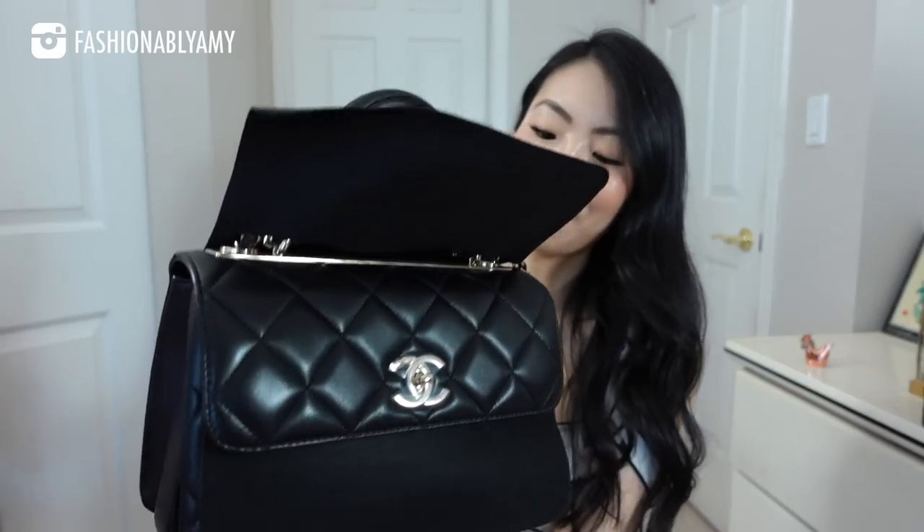I've already filmed the whole unboxing except my camera was not on, so I'm just going to do a reveal at this point. It came in this box and this beautiful dust bag — very standard. To reveal... oh, it's the Trendy CC. Let's unravel her because she is such a beautiful bag.